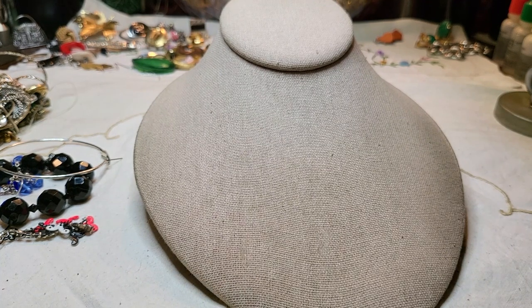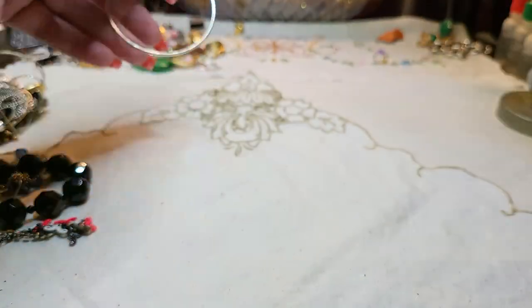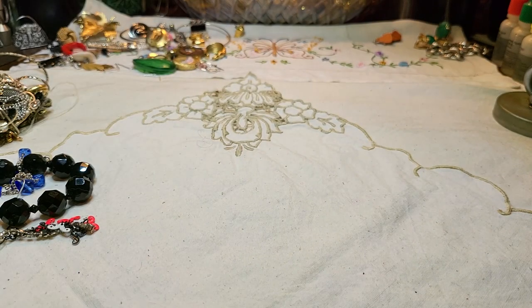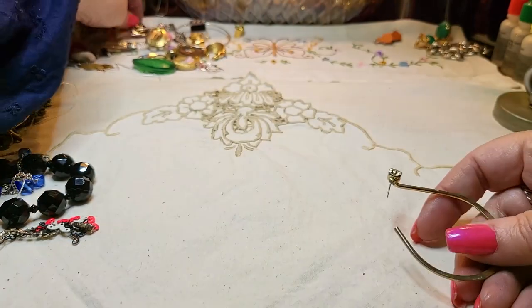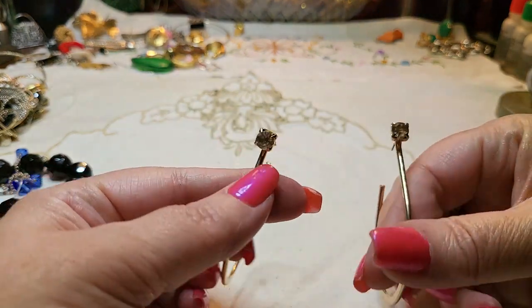We have another earring — silver tone hoop. And then we have these that match, gold tone with rhinestones in the front — posts.